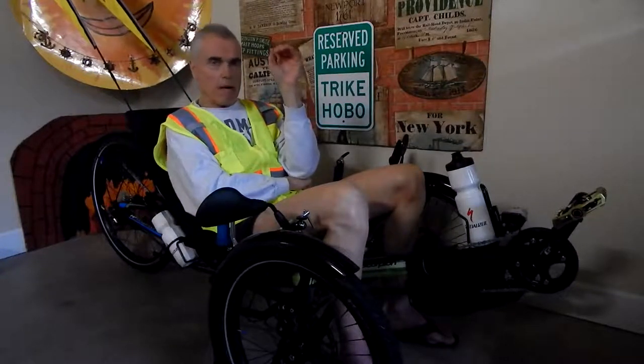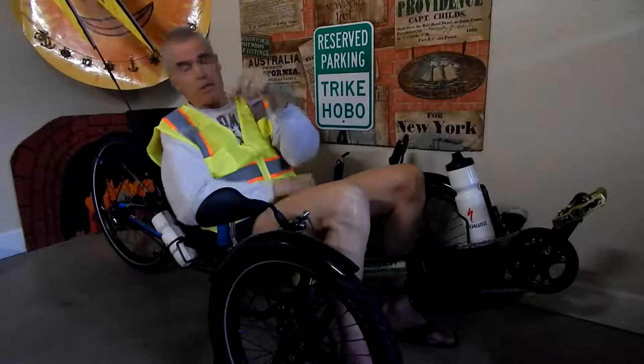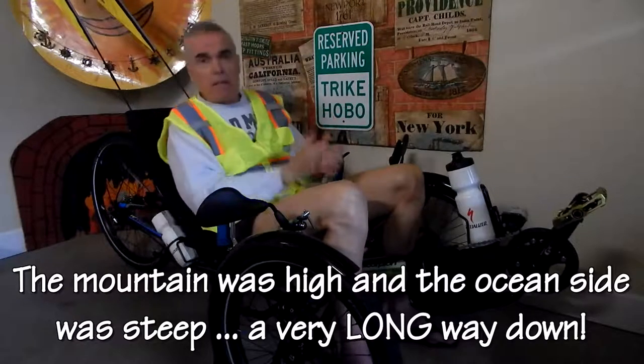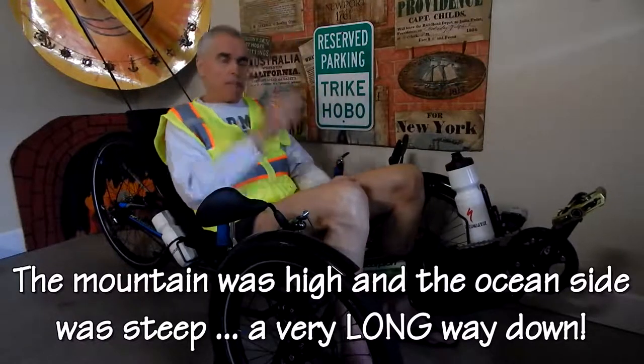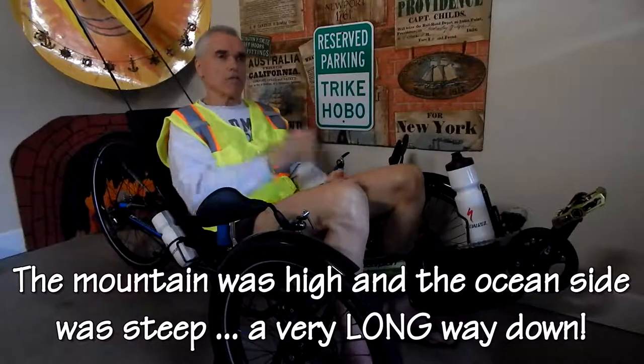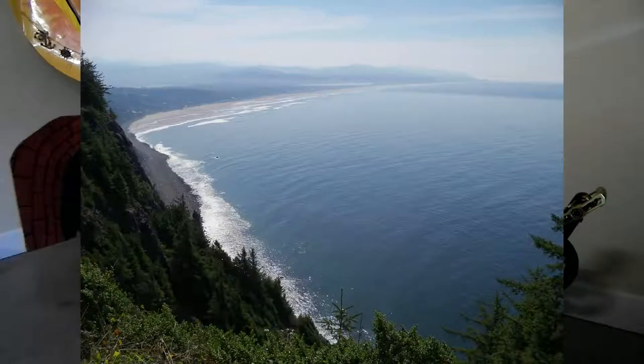It scared the daylights out of me. For a microsecond I thought I was going to crash — 45, 50 miles an hour going down this cape with big pine trees and the ocean right there. But I held it, and it spooked me so much. It's one of those things where you just turn white. I thought about putting on the brakes and just creeping down the rest of the way, but I didn't because I'm an adrenaline speed junkie and went on down.